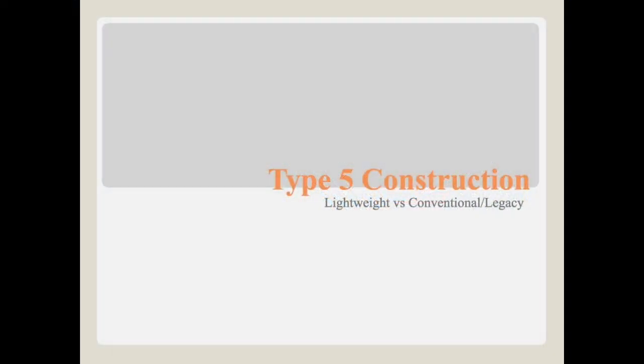Hello, this is Battalion Chief Wally, and this is a little class I put together for everyone. It's about Type 5 construction, lightweight versus conventional. It's going to be a short PowerPoint showing a lot of photos and a little bit of discussion about some of the stuff we are potentially going to run into, and I hope you like it.